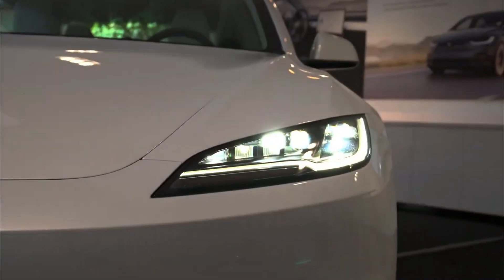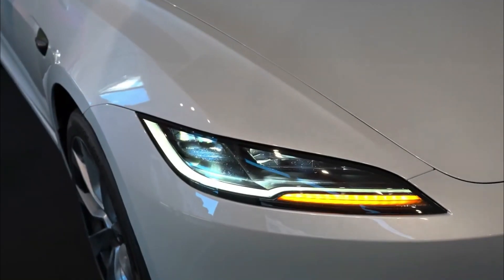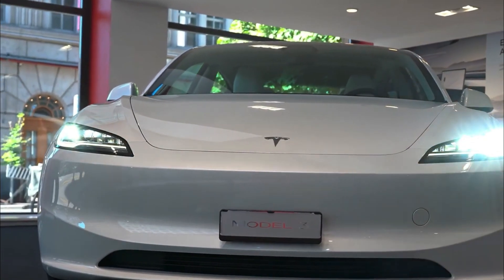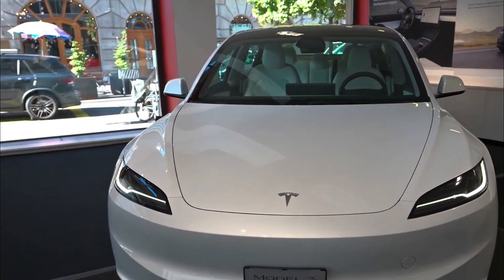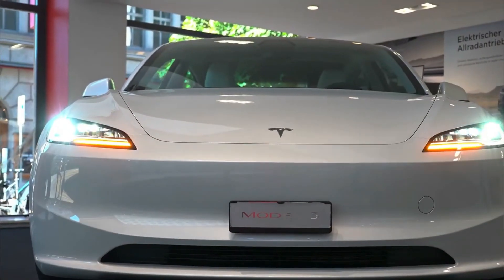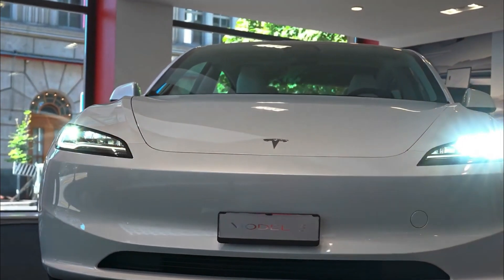The headlights have also undergone a redesign, with a slimmer profile and the incorporation of LED daytime running lights in a sleek strip that now houses the turn signals and fog lamps. This redesign results in a more streamlined appearance. Another notable change is the removal of the ultrasonic sensors that were previously scattered across the front bumper, as the car now relies entirely on Tesla's vision system for autopilot, which utilizes cameras located all around the vehicle.